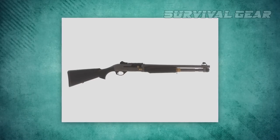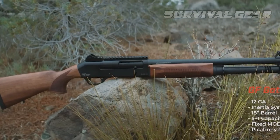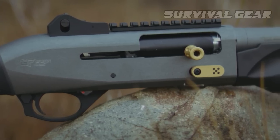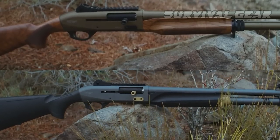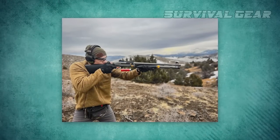An oversized charging handle and bolt release have been added for faster weapons manipulation. These features make it easy to use in all weather or lighting conditions, as your hands will always be ready to safely grip and operate the controls. The aggressive checkering on the forend makes it easy to gain a secure grip even while wearing gloves.